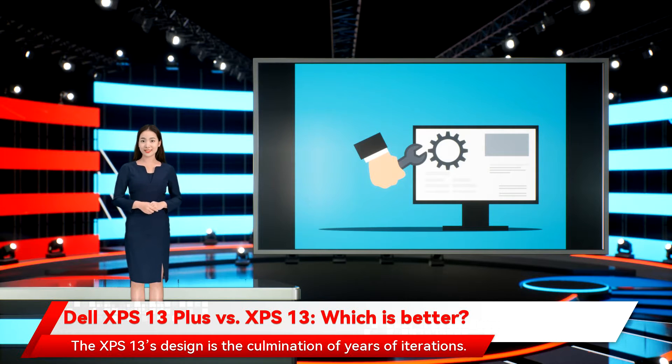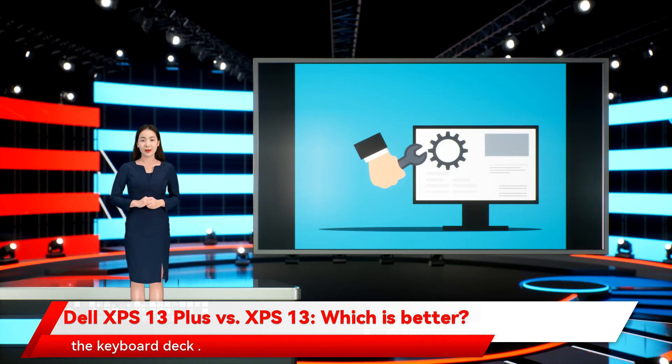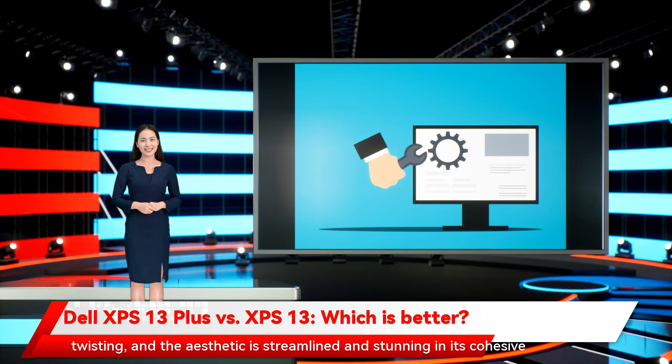The XPS 13's design is the culmination of years of iteration. It's a mix of aluminum in the outer chassis and carbon or glass fiber on the keyboard deck. The build quality is as good as it gets, with zero bending, flexing, or twisting, and the aesthetic is streamlined and stunning in its cohesive simplicity.